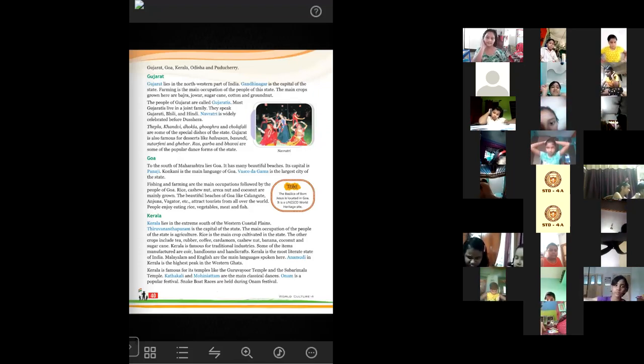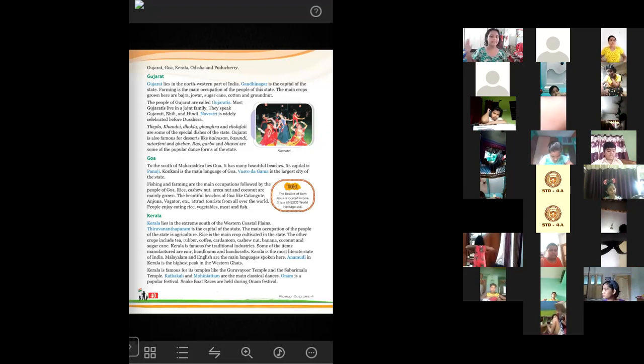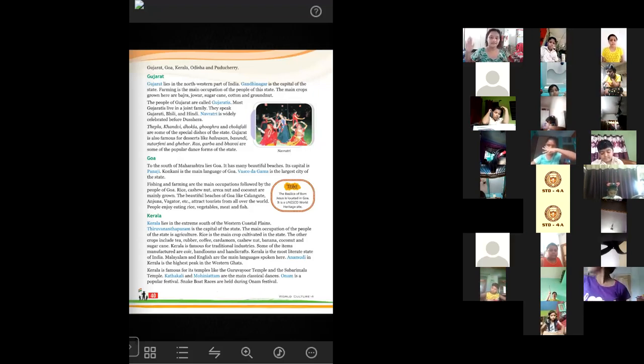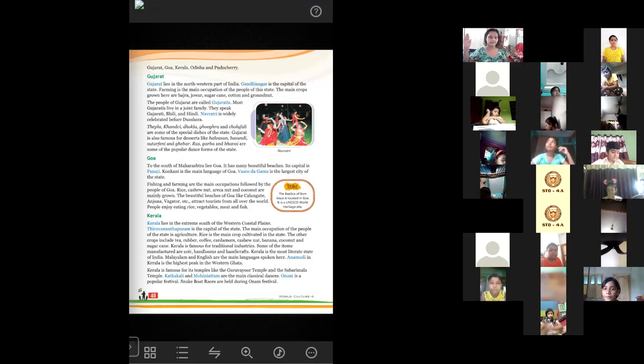Kerala lies in the extreme south of the western coastal plains. To the extreme south there lies Kerala. The capital of this state is Thiruvananthapuram. The main occupation of the people of the state is agriculture — they grow crops. The main crop is rice. Other crops include tea, rubber, coffee, cardamom, cashew nuts, banana, coconut and sugarcane.